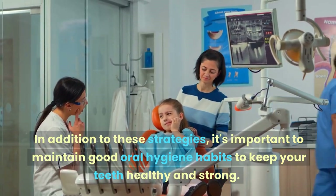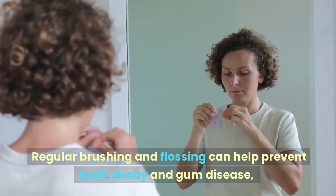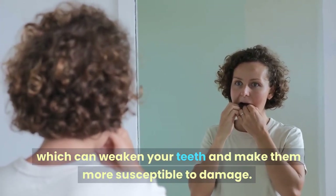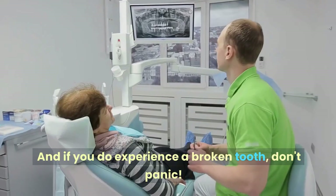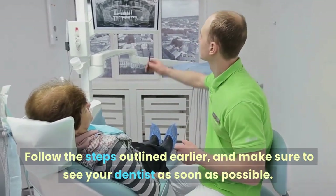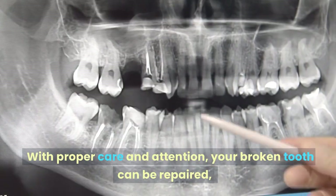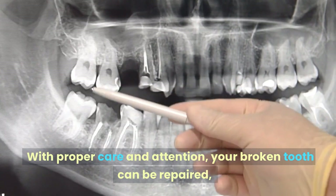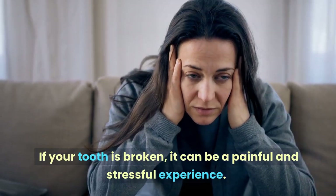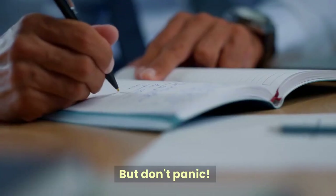In addition to these strategies, it's important to maintain good oral hygiene habits. Regular brushing and flossing can help prevent tooth decay and gum disease, which can weaken your teeth and make them more susceptible to damage. If you do experience a broken tooth, don't panic — see your dentist as soon as possible. With proper care and attention, your broken tooth can be repaired and you can get back to enjoying your favorite foods.